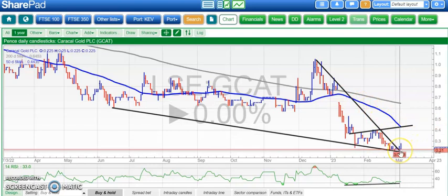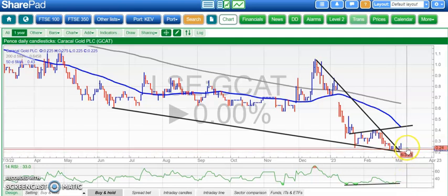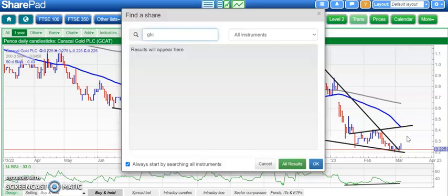Moving on to Caracal Gold — we've had a second day with the shares just creeping above that resistance line there, but not much of a reaction in the RSI window, so that suggests there is a risk of a retest of the lows around 0.2. What we're really looking for here is an end of day close above the old January support there at 0.24 — that's the critical level. If we can get through that, then there is a chance of a move back up to the 0.3s.